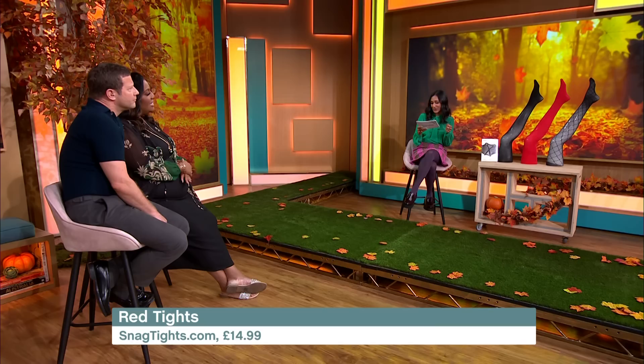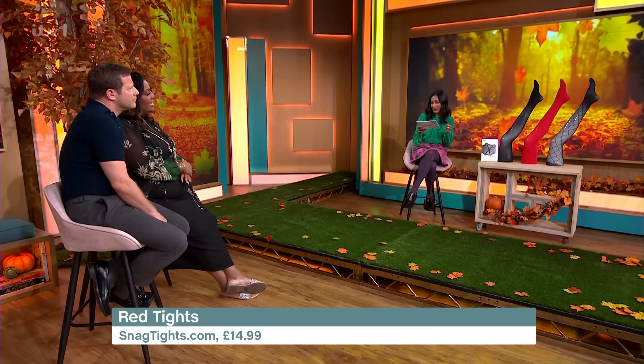And we've got a little bit of print from Lindex — just wanted to give them a shout-out because they are so fun. That was amazing, Zena — thank you so much. Thanks to all our models as well. If you fancy getting your hands on anything, just go to the This Morning app and shop the show.